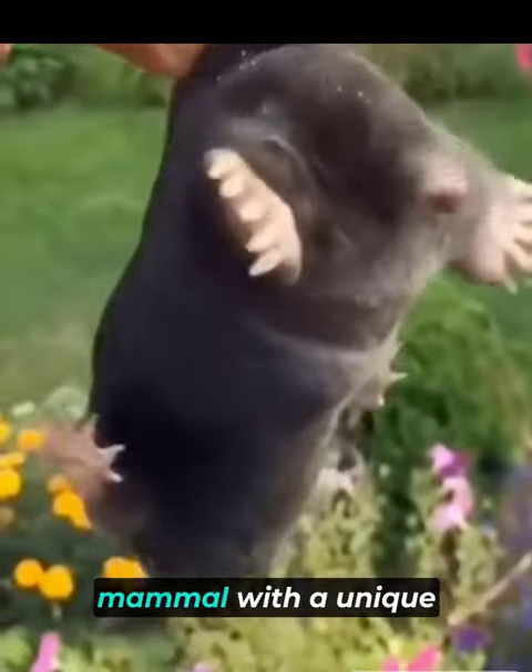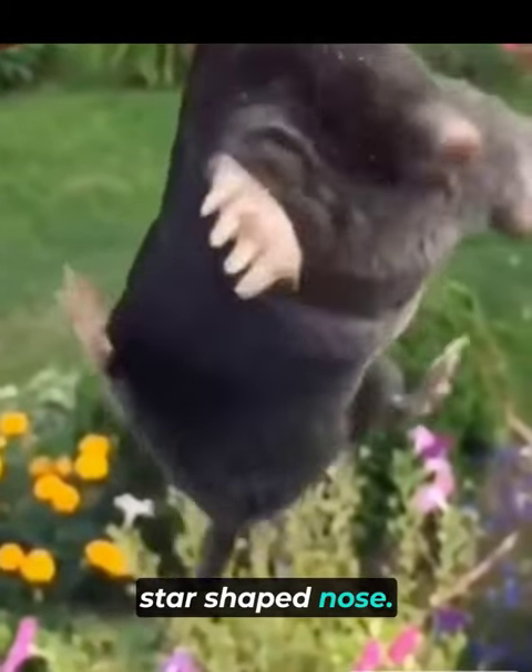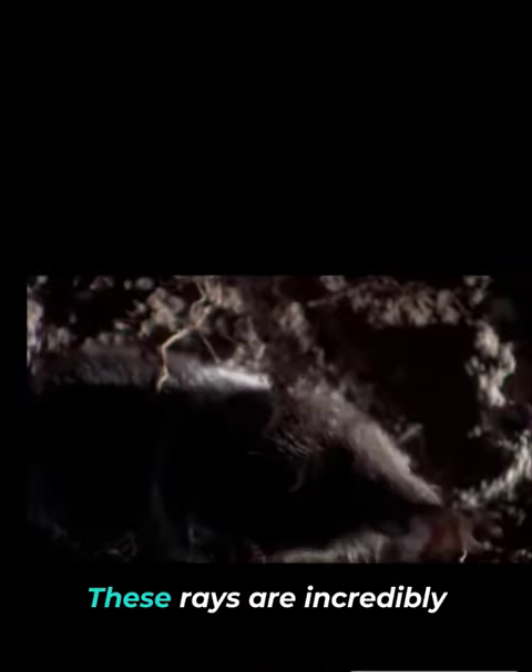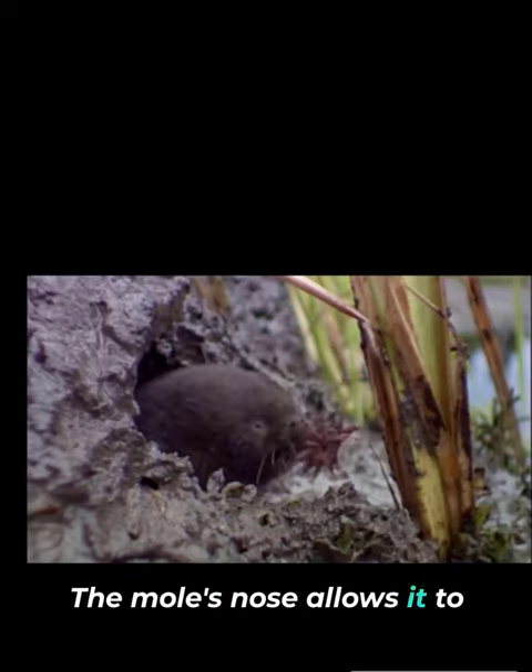The star-nosed mole is a small mammal with a unique star-shaped nose. It has 22 fleshy appendages called rays surrounding its nose. These rays are incredibly sensitive and help the mole locate prey. The mole's nose allows it to detect and consume small invertebrates quickly.